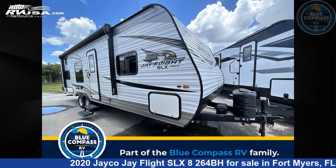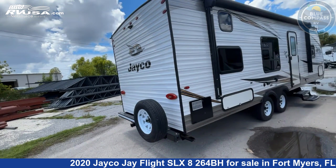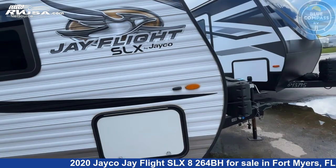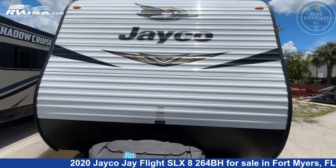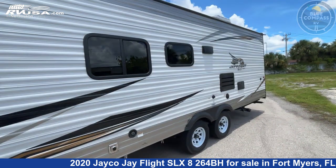This 2020 Jayco J Flight SLX8264BH is a travel trailer RV. It is located in Fort Myers, FL 33908 and is offered for sale by Blue Compass RV Fort Myers. Click the link in the video description to visit RVUSA.com and see more photos as well as the current price.